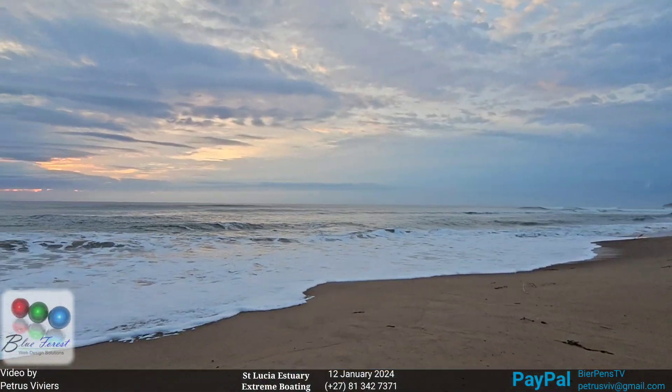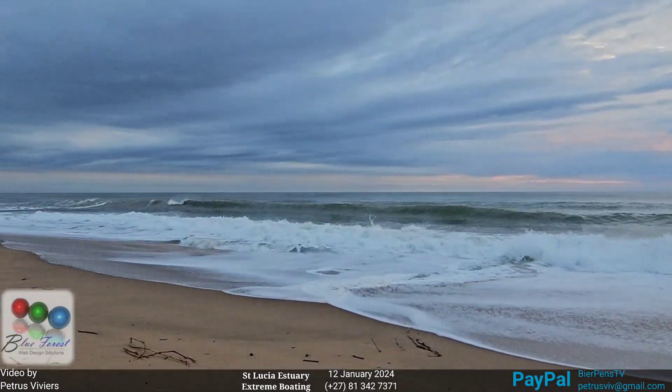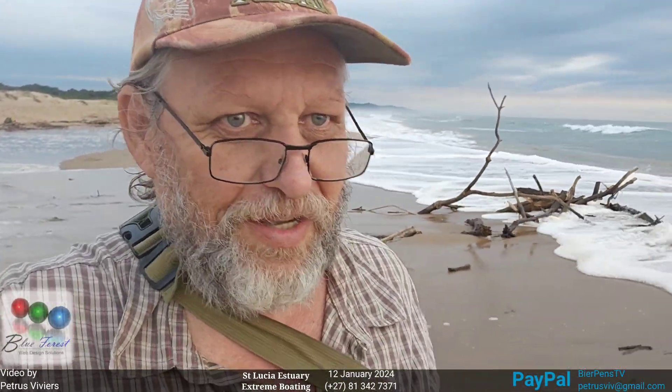Beach launching at St Lucia, history beaches, iSimangaliso Wetland Park, South Africa. This is going to be quite hair-raising today, it's going to be exciting. This is a difficult walk — just watch. There's been going now for about 150 metres, which doesn't sound like a long distance to you guys, but if you weigh 125 kilos with blood pressure issues, this is terrible.